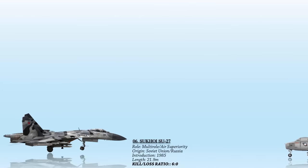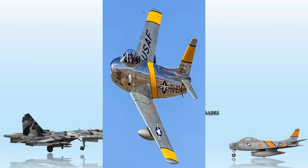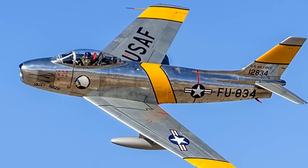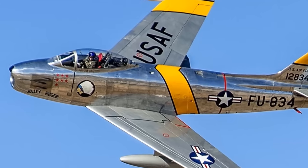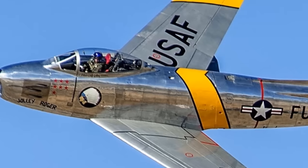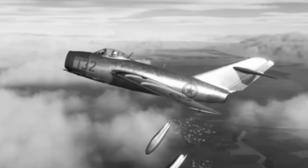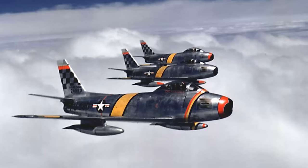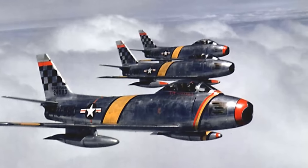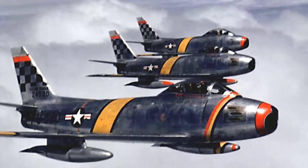At number 5, the North American F-86 Sabre. This fighter holds a significant place in aviation history as a transonic jet fighter aircraft and notably as the United States' first swept-wing fighter. It gained fame for its ability to engage in high-speed dogfights, particularly against the swept-wing Soviet MiG-15 during the Korean War. F-86 pilots earned credit for downing 792 MiG-15s while experiencing only 78 Sabres lost in air-to-air combat, resulting in an impressive victory ratio of 10 to 1.